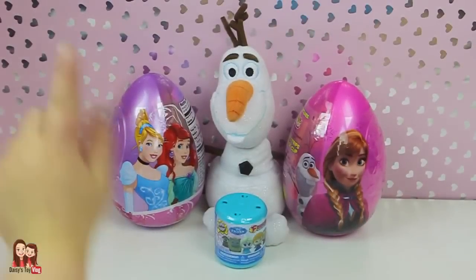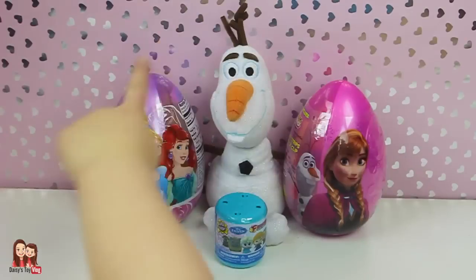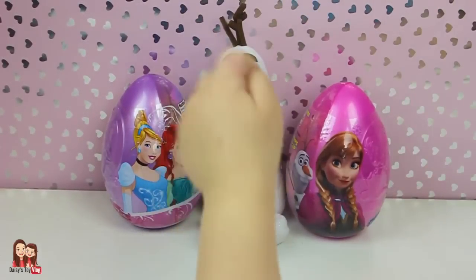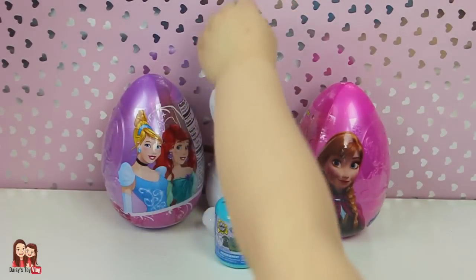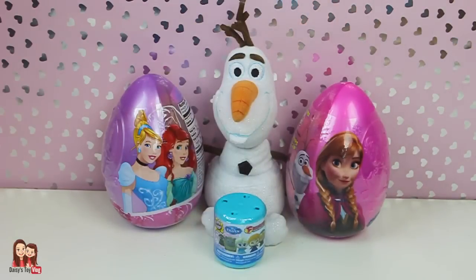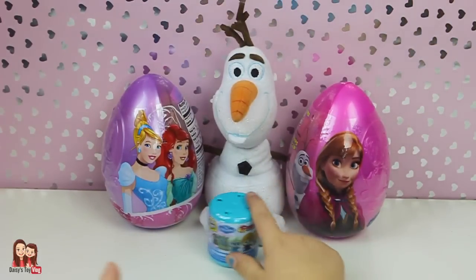Hey YouTubers! Today we have two big Easter eggs — one Disney Princess, one Disney Frozen — and we also have one Frozen Fashems. First let's start with the Frozen Fashems.